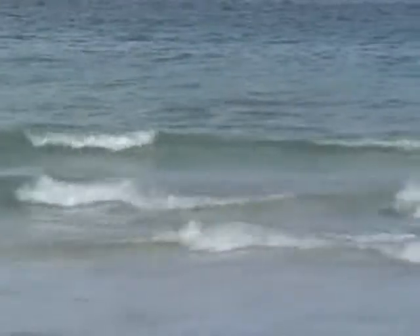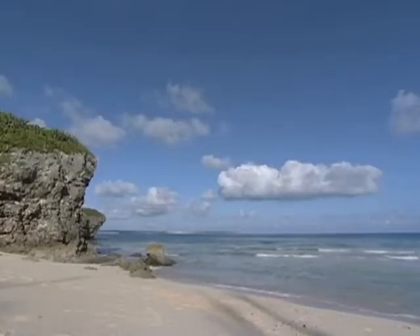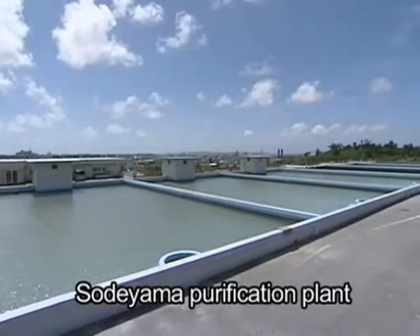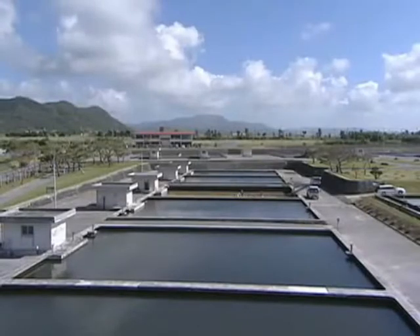Since 2005, JICA Okinawa has been cooperating with Miyakojima's Waterworks Department to hold training sessions in slow sand filtration waterworks management technology. The sessions are mainly aimed at Asian and Pacific Rim countries.